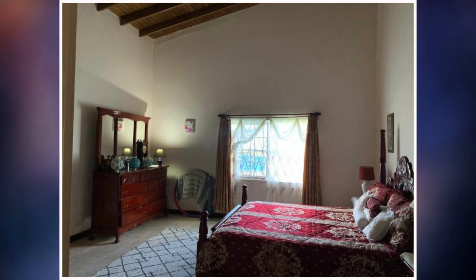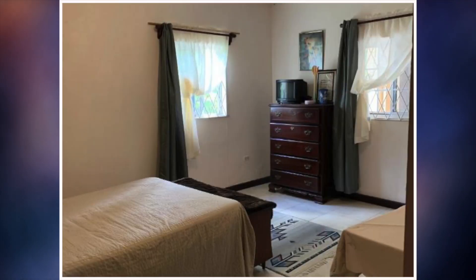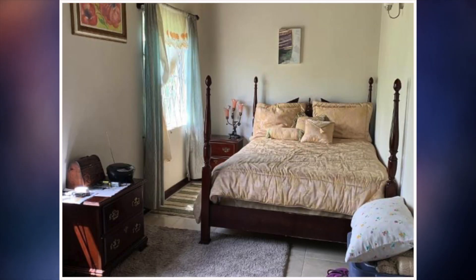We are now going to move on to the bedrooms. Here's the first bedroom. Second bedroom. Third bedroom. Fourth bedroom. And this is the fifth bedroom.